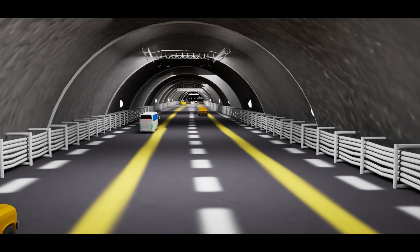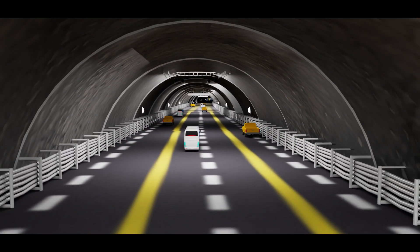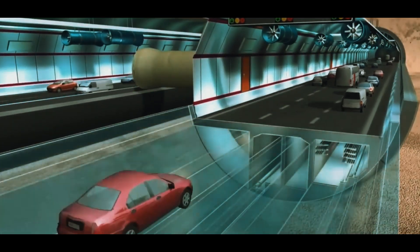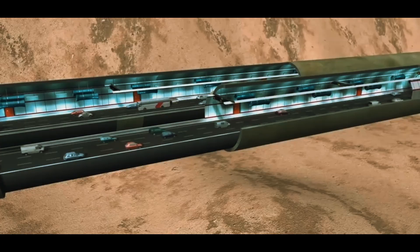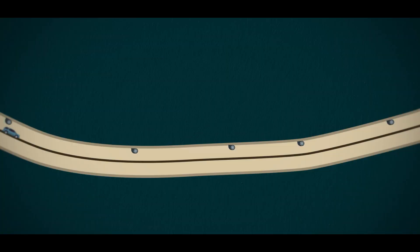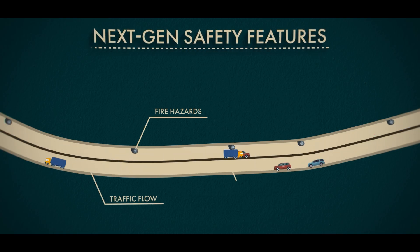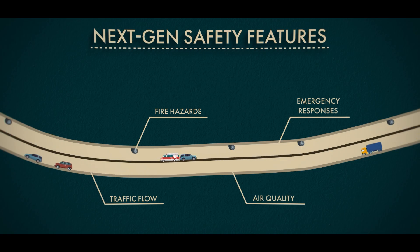Keeping the water out was one challenge, but keeping thousands of vehicles moving safely inside is another. When you build a 5.7-kilometer double-decker highway buried under a river, you can't just rely on basic ventilation and some road signs. You need a system that thinks ahead and reacts instantly. That's why the Jinan Huanggang Tunnel is packed with next-gen safety features designed to handle traffic flow, fire hazards, air quality, and emergency responses in real time.